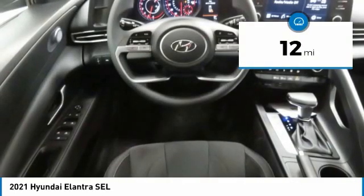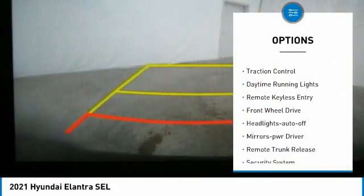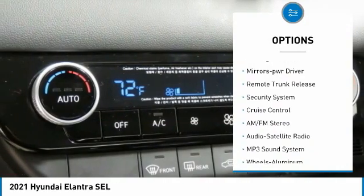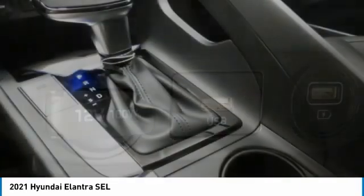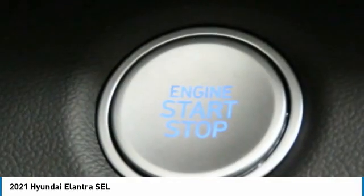This vehicle has less than 100 miles. Here are some of this vehicle's great options: aluminum wheels, traction control, daytime running lights, remote keyless entry, FWD headlights, auto off mirror memory, remote trunk release, security system, and cruise control.